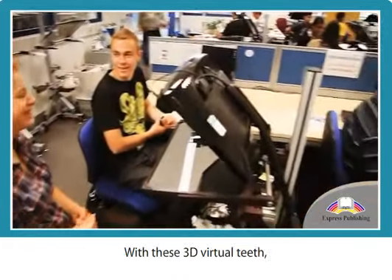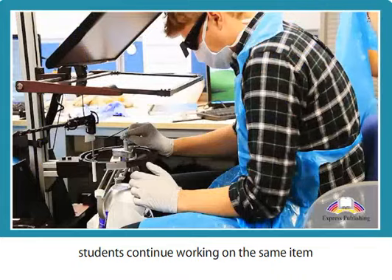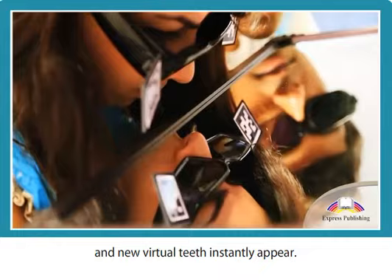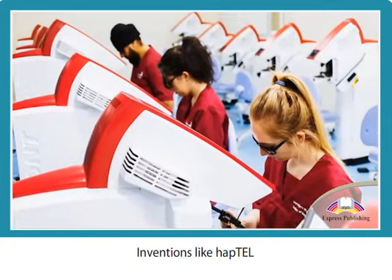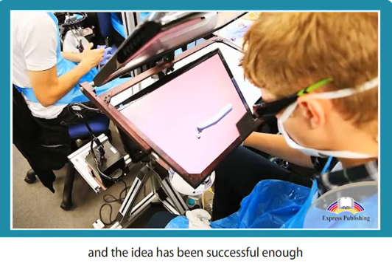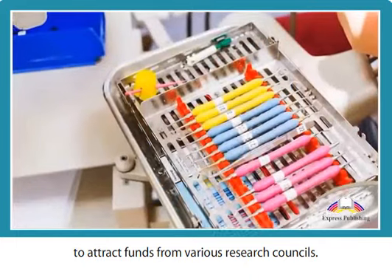With these 3D virtual teeth, students continue working on the same item as much as they need to. All it takes is a click of a button and new virtual teeth instantly appear. Inventions like HapTel have totally revolutionized teaching, and the idea has been successful enough to attract funds from various research councils.